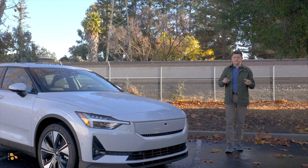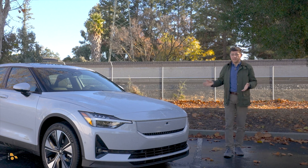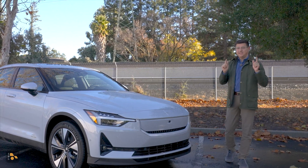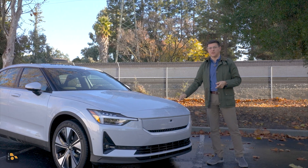To some of you this may sound like a weird statement, but hills aren't free. A common fallacy among some EV drivers is that hill climbing doesn't matter because you regenerate as much power going downhill as it took you to get uphill. This video is about why that's not true, and we're going to test it out in this Polestar 2 long range.